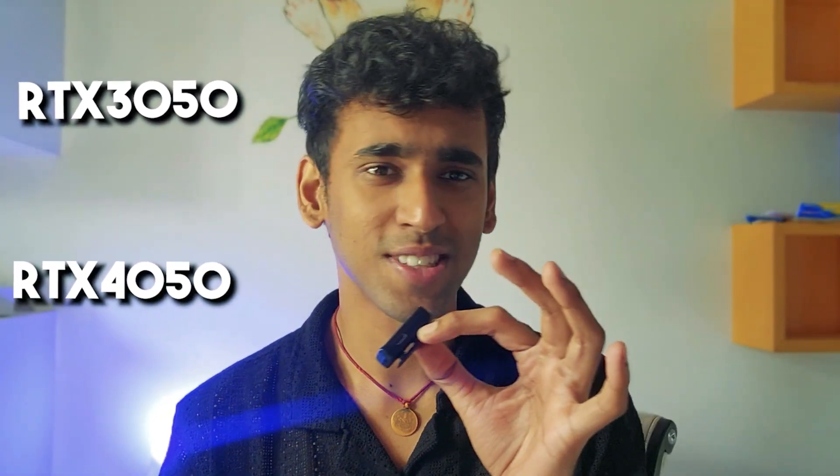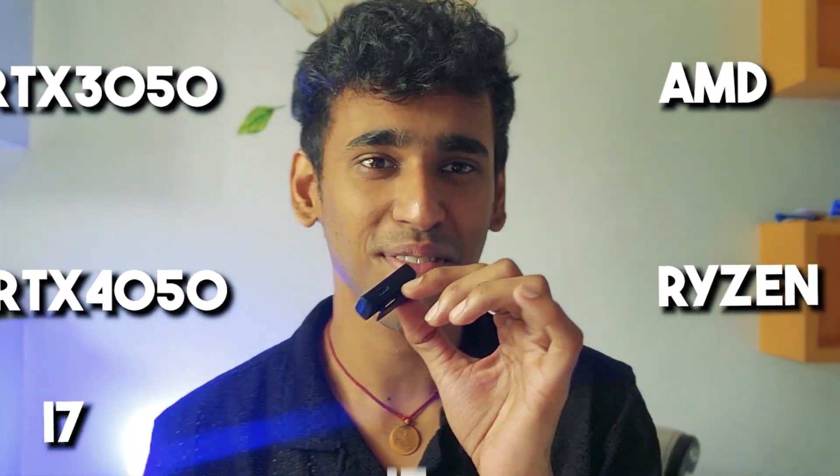RTX 3050, RTX 4050, AMD, Ryzen, i7, i5, i3, Dell, HP.